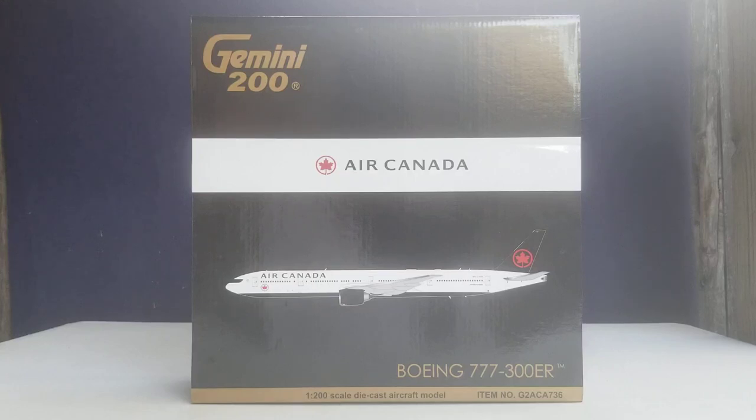Hello YouTubers, this is Triple Seven Dollar Forever coming at you with another highly anticipated and highly recommended model. As I continue to play catch-up, today I'll be doing a review on the Gemini Jets Air Canada Boeing 777-300ER in their current livery scheme in a 1:200 scale model. I purchased this model from Easy Toys, whose store is based out of San Diego, California. The website address is www.easytoys.com.